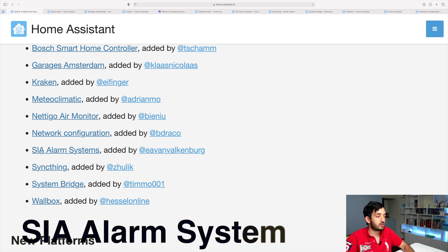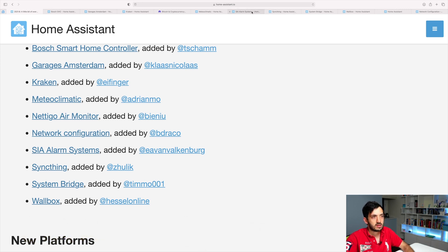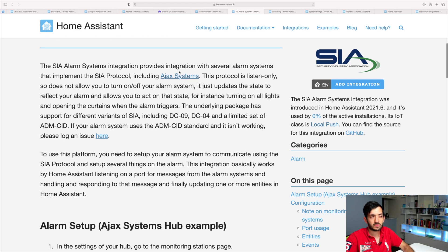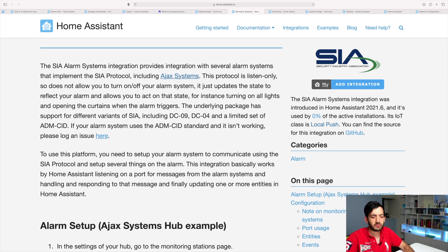The next one is the SIA alarm systems. This is very specific to a certain brand of alarm system called Ajax Systems. So if you do have that, this will be good — you can integrate it in Home Assistant now. At this stage, you can only listen to events, but you can't actually change events.